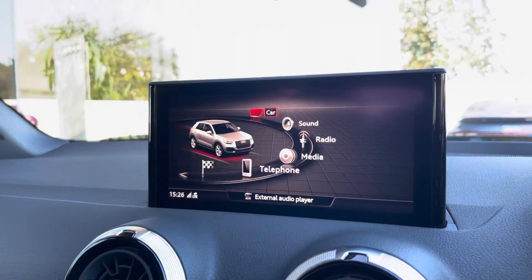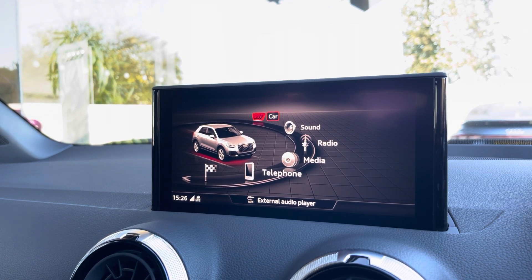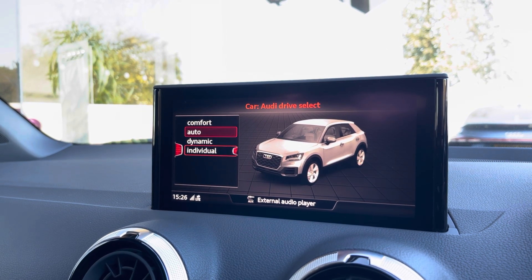Moving over now, we have some great features including radio, media, telephone and navigation. But what I'm excited about today is the Audi drive select, where you can choose your preferred drive mode for any journey, between comfort, auto or dynamic.